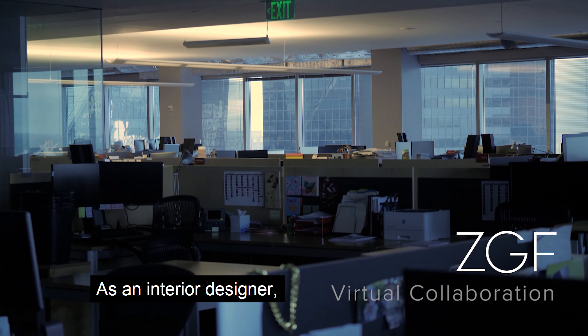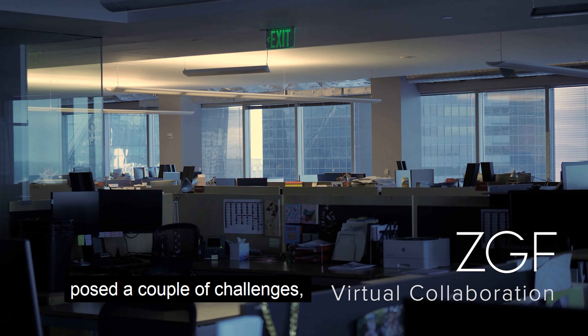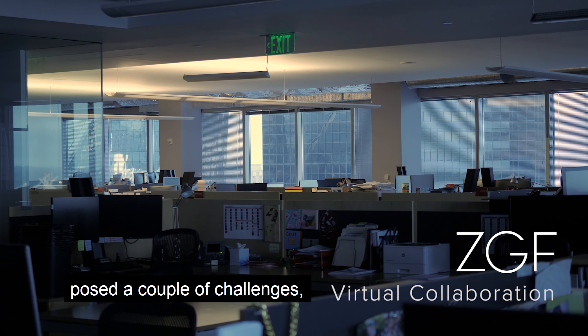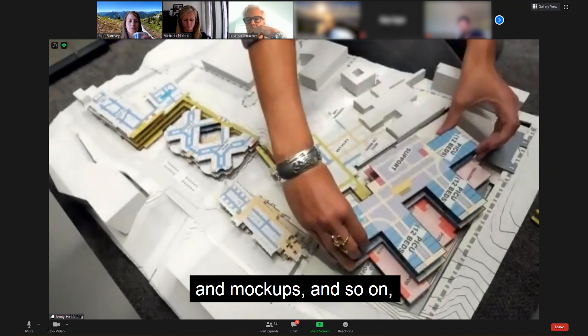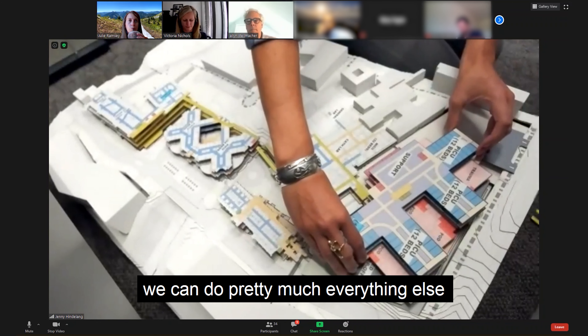As an interior designer, working remotely has posed a couple of challenges, but it's definitely offered a lot of exciting opportunities as well. Short of making actual physical models and mock-ups, we can do pretty much everything else with tools that we usually use.